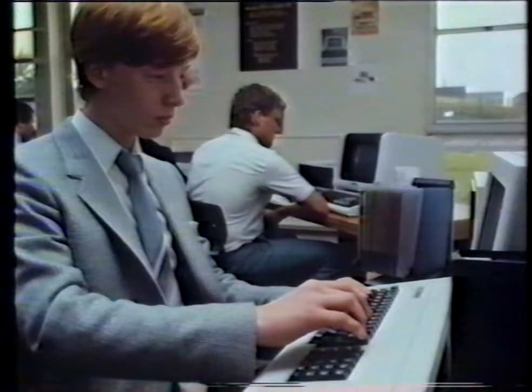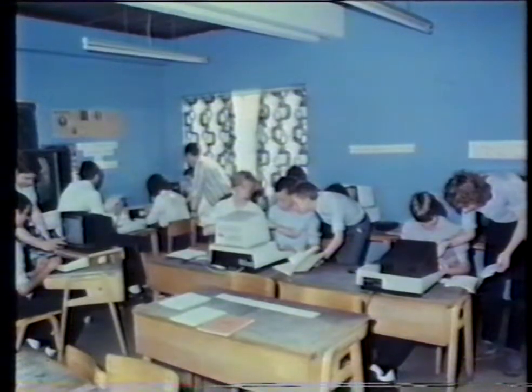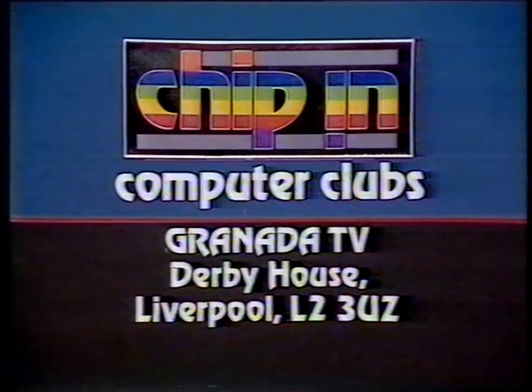We'll leave Jan and Abigail to make up their minds. But you know, it's hard to get impartial advice on microcomputers. If you're a businessman thinking micro, then contact the government-sponsored microsystem centres being set up this month in Liverpool, Manchester, and other parts of the country. If you are simply interested in home and family use, try a computer club. Some, like this one, are based in schools, others in libraries, or even the upstairs room of a pub. Some clubs use only one make of machine, but many are just gatherings of enthusiasts who bring along their own machines and swap information. To find out more about these clubs, write to us at Chip In, Computer Clubs, Granada Television, Derby House, Liverpool L2 3UZ.